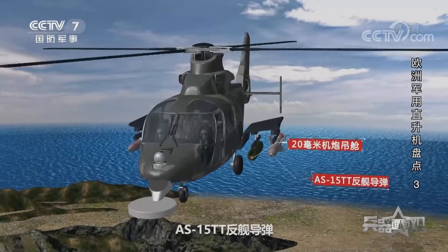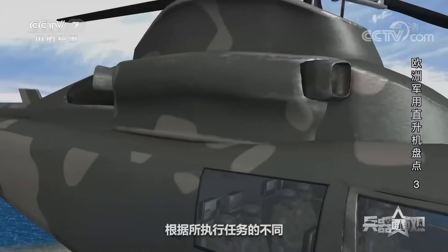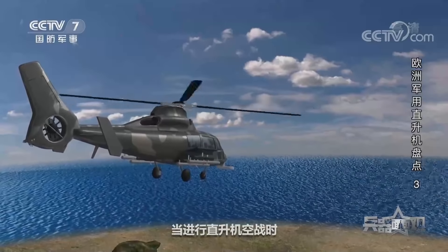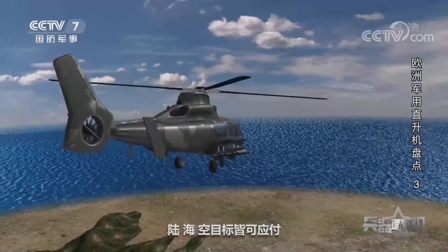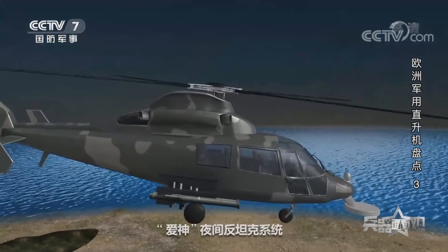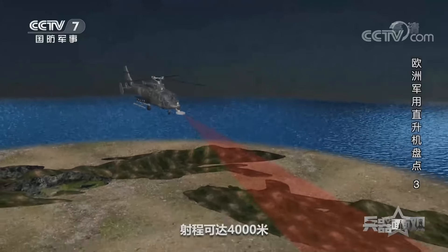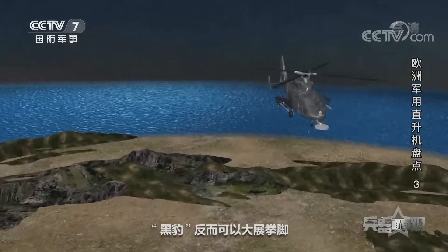黑豹還擁有一副利爪，機身兩側有四個外掛點，可裝備MK46型魚雷或白頭魚雷用於反潛作戰。此外，黑豹還配備有20毫米機炮吊艙、AS-15TT反艦導彈，可以實現對地火力支援，甚至威懾大型軍艦。根據所執行任務的不同，黑豹還可以進行改裝，用於反坦克作戰時可改掛四枚霍特導彈，進行直升機空戰時可掛四枚空對空導彈，陸海空目標皆可應付。憑借加裝的愛神夜間反坦克系統，它能在夜間執行反坦克任務，配裝的八枚紅外制導的霍特二導彈射程可達四千米，命中率高。